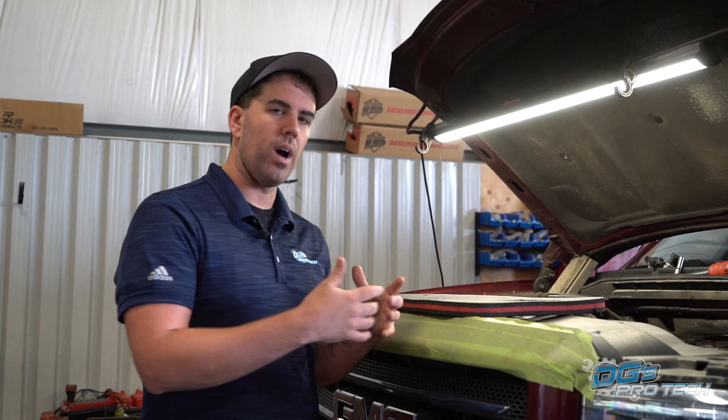These were used in tons of GM applications — some of the bigger cars, SUVs, definitely within the pickup trucks, across the whole line. This engine did very well. It was really reliable, simple technology, easy to work on, and life was good.